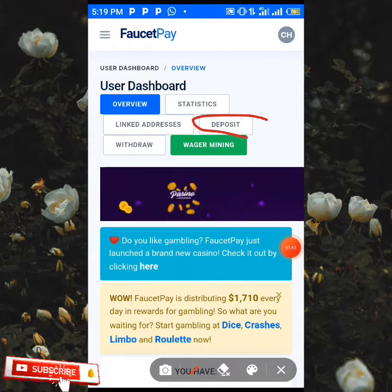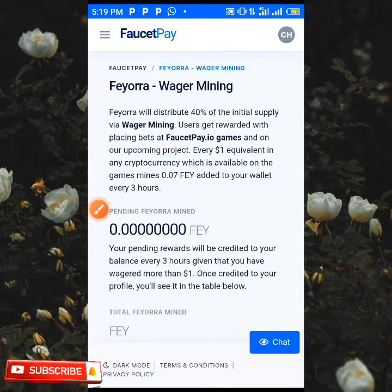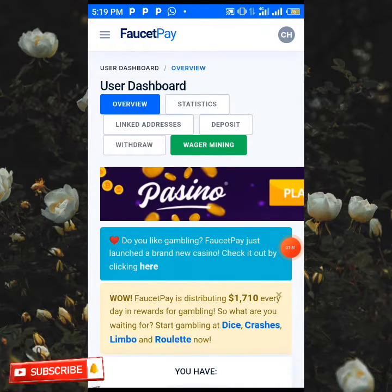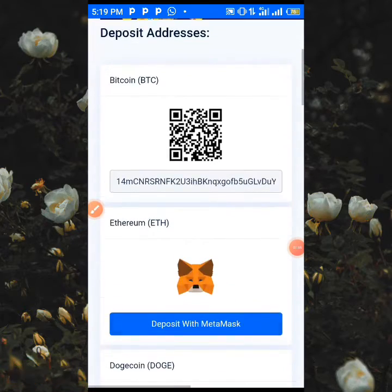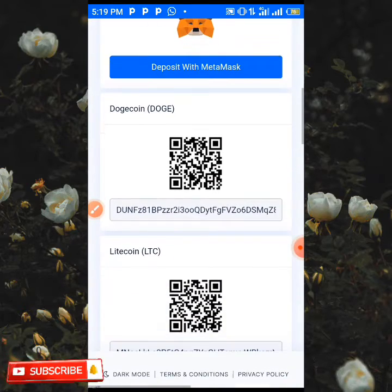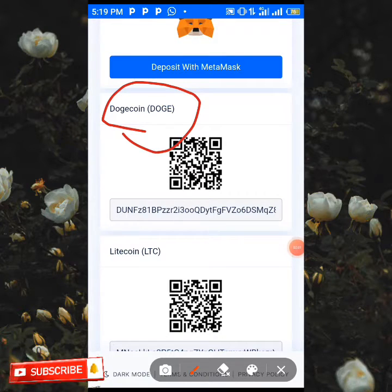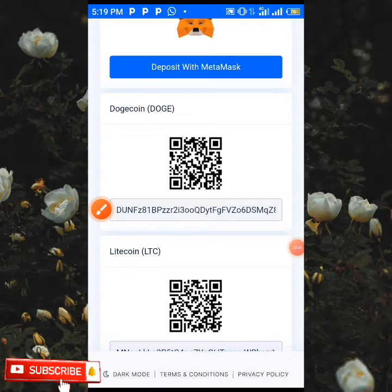As you're on your 4CP, all you need to do is click on the deposit button over here. When you click on deposit it's going to take you to where your addresses are, and all you need to do is scroll down and check for Dogecoin which is over here.